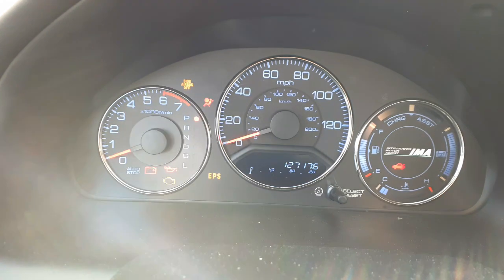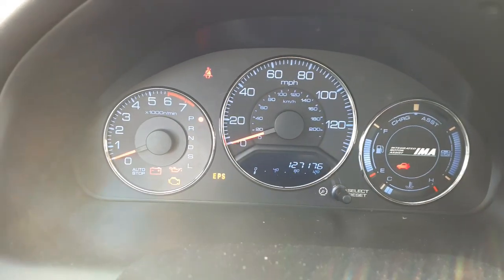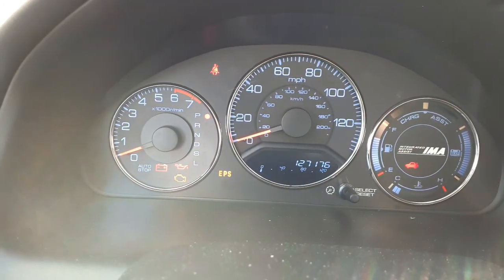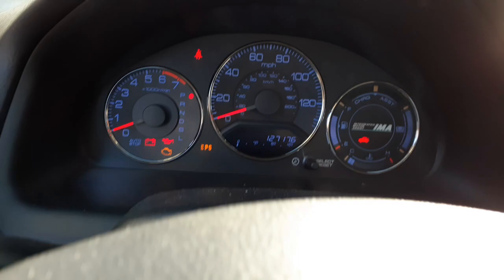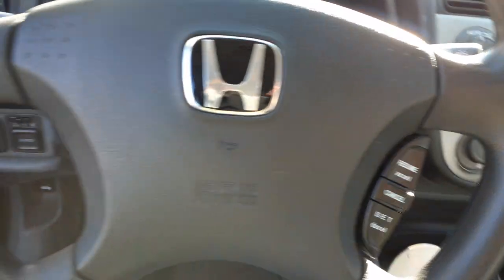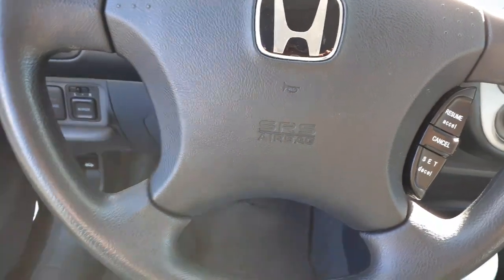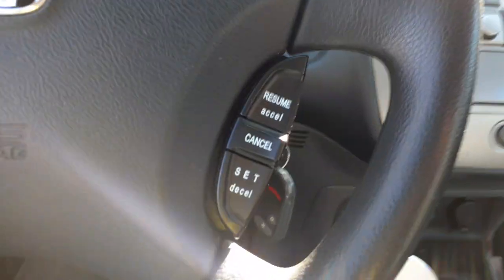There's your speedo — it's 127,176 miles. Tach, trip gauges all there. It's a hybrid so that's why you see all the extra. Steering column is tilt, cruise, and delay. And it's got the key right there.